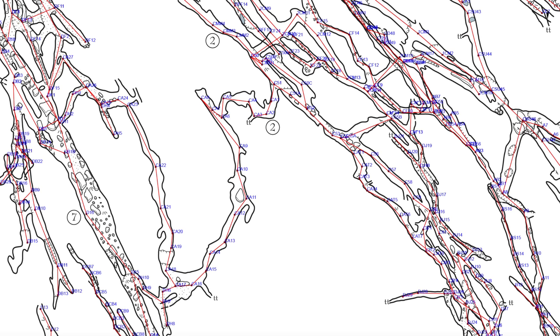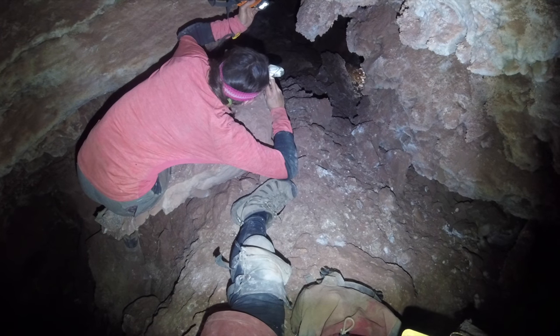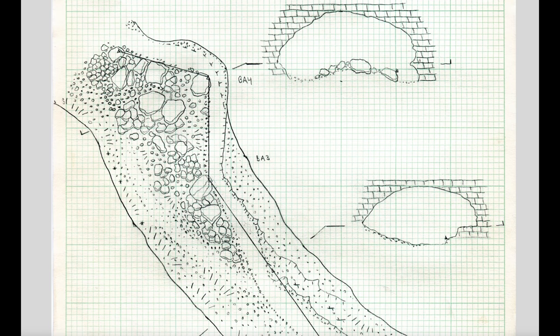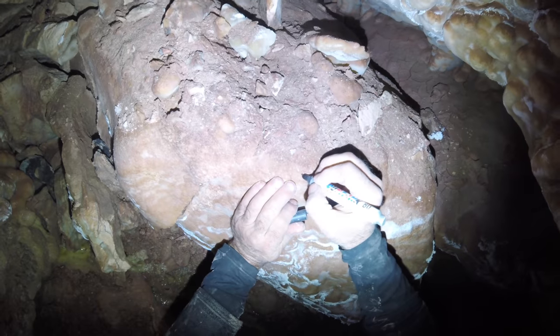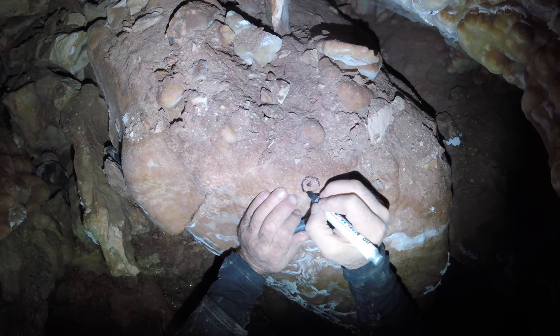To survey a cave, the process generally starts either at the cave entrance or a previously established survey station. Each new survey shot must be in direct line of sight from the previous survey station. For efficiency, survey stations are often set to maximize the length of the shot in order to cover as much cave passage as possible with the minimum number of stations. In particularly large rooms or long passages, intermediate stations may be used to help improve the accuracy of the sketch. The point person will set a station where the previous station can be seen and where the next shot can be made efficiently, while trying to minimize impact to the cave, minimize safety concerns, and make data collection more convenient and comfortable.